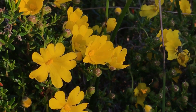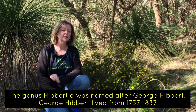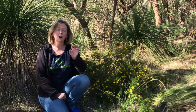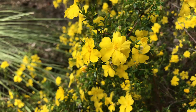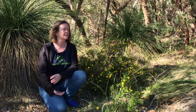The genus Hibbertia was named after an English nurseryman named George Hibbert. When pronouncing botanical names it's actually correct to pronounce every vowel, so Hibbertia or Hibbertia is probably the correct pronunciation, although most people just refer to it as Hibbertia. So long as people understand what you're talking about, it doesn't really matter if you get the pronunciation correct — just do your best.